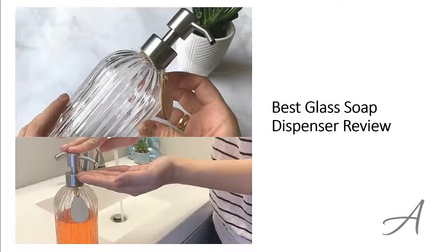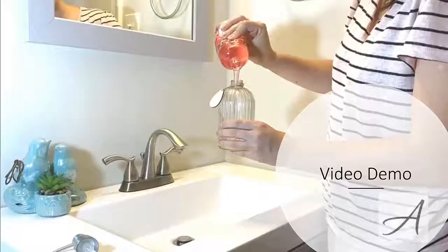Best glass soap dispenser review. In this video, we'll share with you one of the most popular soap dispensers in the market that have been used by thousands of people who have given their stamp of approval. We'll share with you some of the features of what makes this soap dispenser so popular. Also in this video, you get to see a quick demo of how easy it is to use it right away.